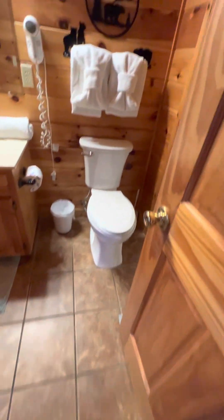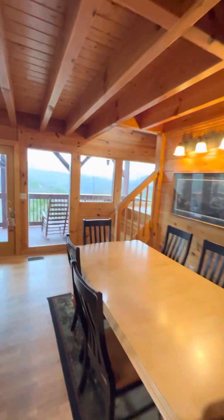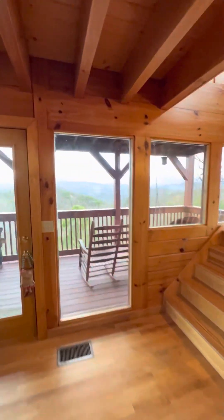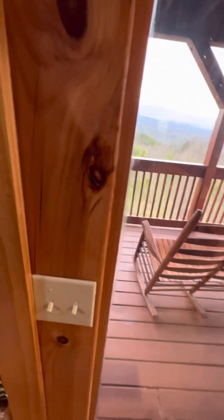They switched the tile in here. That's some nice furniture out here on the deck.